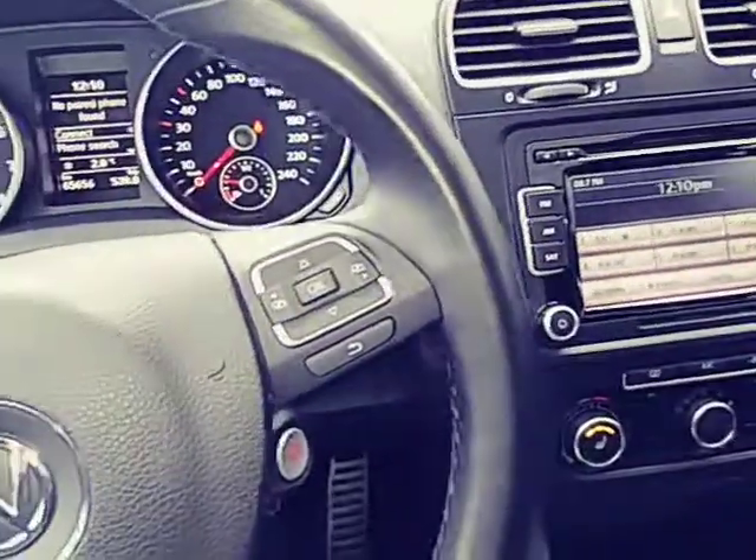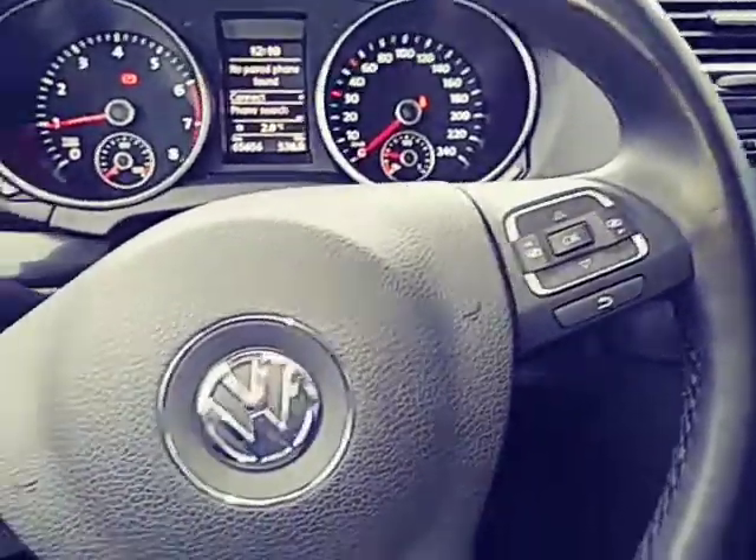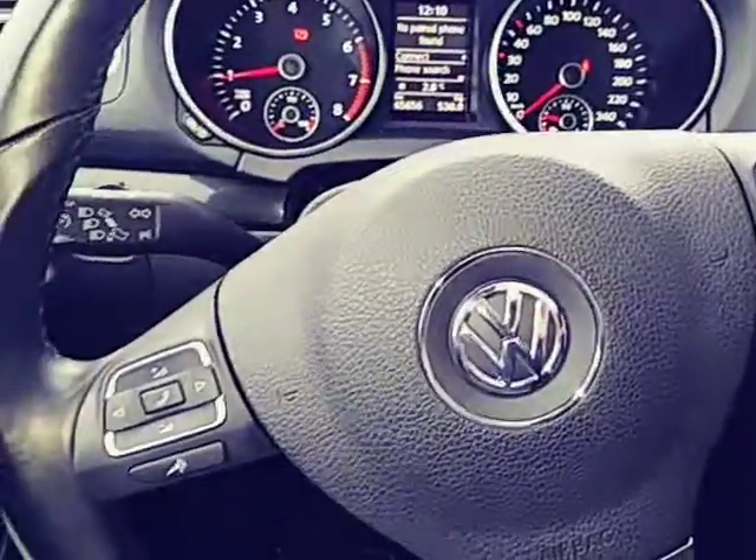Coming up here there's a big panoramic roof, which is really nice for the summer months. Overall, a very nice clean Volkswagen — still a lot of life inside of this vehicle.